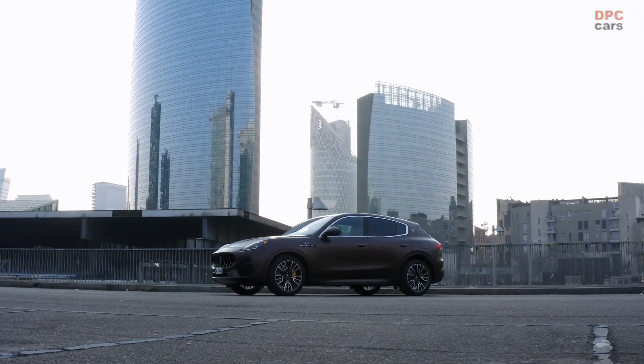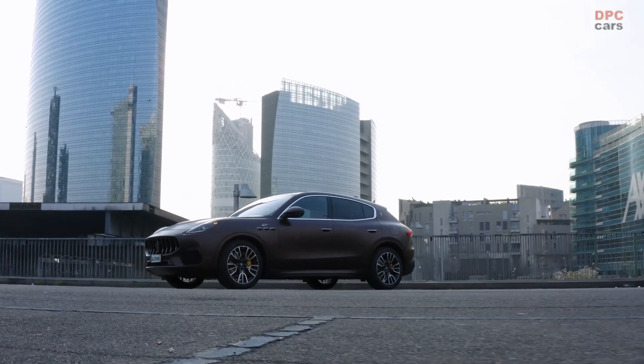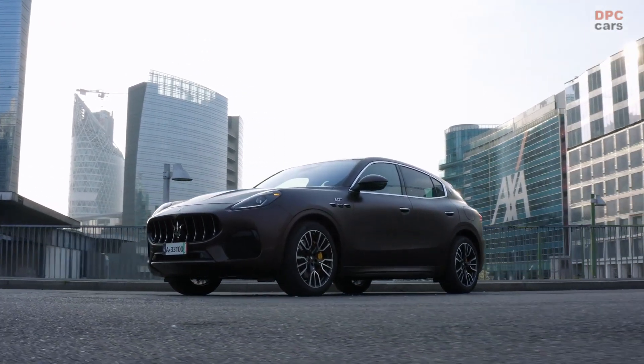Some had concerns it would look a lot like the Ford Puma due to headlight similarities, but the Grecale has its own visual identity. It's particularly fetching in Trofeo guise, with wider air intakes as part of an aggressive body kit.